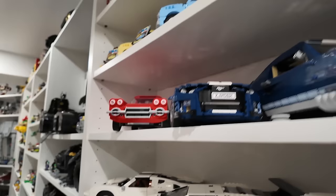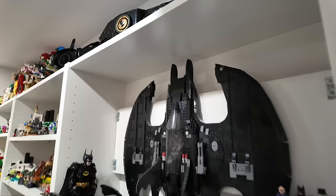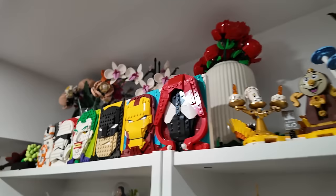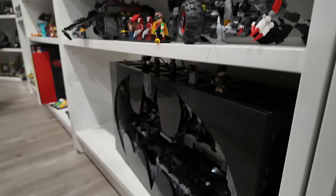Then we move into Batman sets. We've got the Batcave right down there, the little mini Batmobiles, the Tumbler — two tumblers — the '89 Batmobile and the '89 Batwing, some other Batman sets up top, a couple more Batmobiles along with the insects, some flowers behind the brick sketches, and then our Disney shelf, along with some dinosaurs, the Ghostbusters Ecto-1, WALL-E, Typewriter, DeLorean, and the Batcave shadow box.